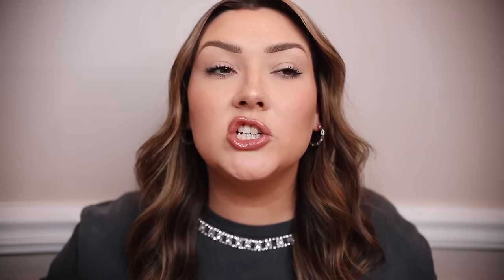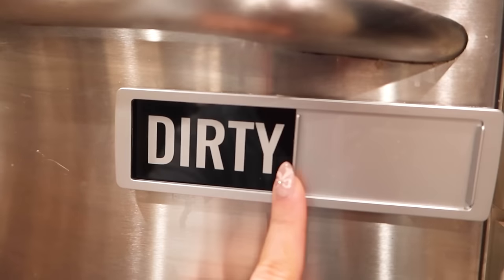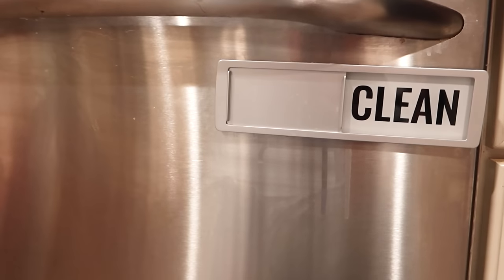Next, this clean/dirty slider goes on our dishwasher. My husband and I have been using it a lot recently — if he loads the dishwasher and runs it, he switches it to clean, and when I get up in the morning I immediately know it needs to be emptied. It ties back to the chore chart idea of being more efficient and keeping the house together, each doing our part.